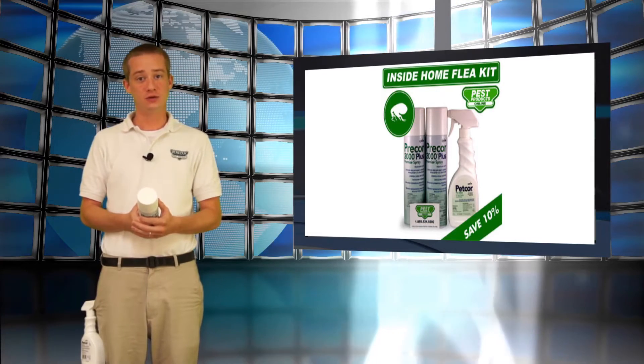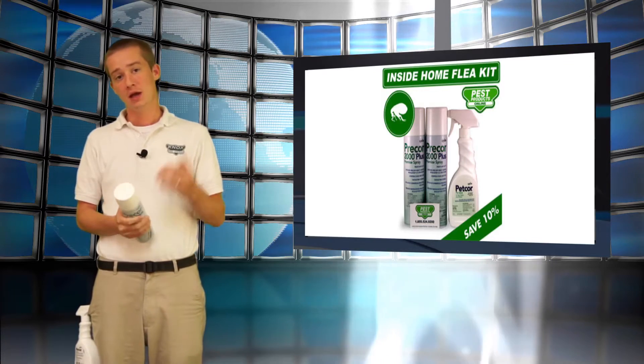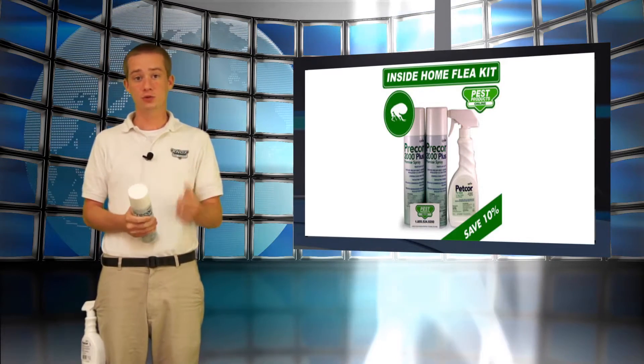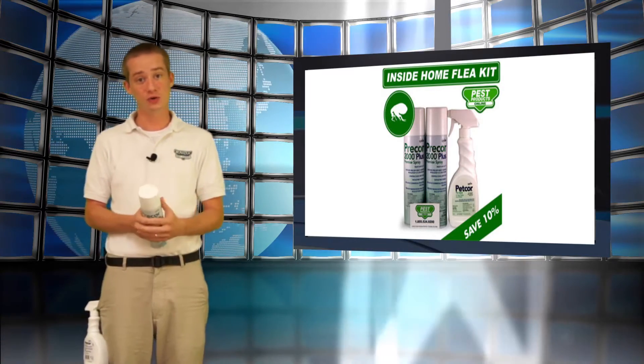Welcome to Pest Products Online's video newsletter. I'm Jimmy Burton, and today we're going to talk about how to get rid of fleas. Here at Pest Products Online, we've developed an all-in-one kit which will provide you all the resources you need in one simple kit to get rid of fleas from inside your home.